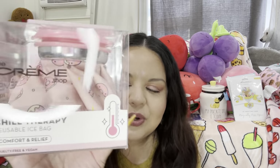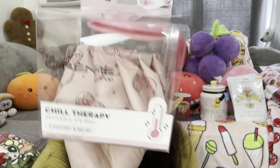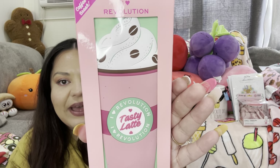I also bought this — it's the Chill Therapy reusable ice bag for comfort and relief, the donut print one. It was $4.99 — it's cute to have for emergencies. Then I also got this eyeshadow palette for $5.99 — look, it's the latte packaging. Let's open it up and see what the colors look like.